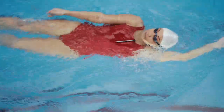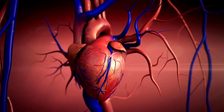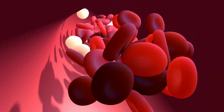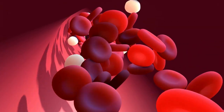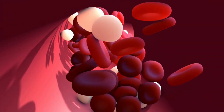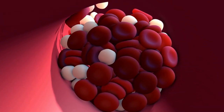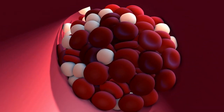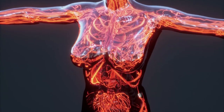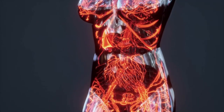During aerobic exercise, muscles require more oxygen, which signals the heart to beat faster and pump more blood. Aerobic exercise also promotes the dilation of blood vessels. The increased blood flow and oxygen delivery triggers the release of nitric oxide, a molecule that helps relax blood vessels and increase blood flow, delivering oxygen and nutrients to the muscles and other tissues, improving overall health and reducing the risk of certain medical conditions.